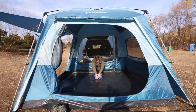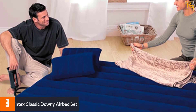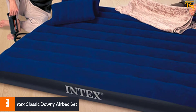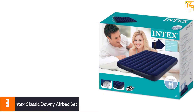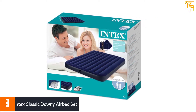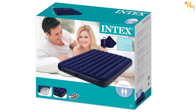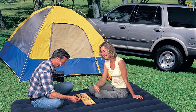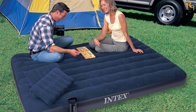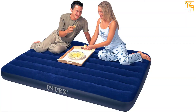At number 3: the Intex Classic Downy Airbed Set. Even though it is one of the most inexpensive models on the list, it offers great value for money. It is a two-person mattress measuring 60 by 80 inches and supports a load capacity of up to 600 pounds. It features a two-in-one valve that prevents leaks and makes it easy to inflate and deflate. It comes with a manual pump, a soft top, and a storage pouch, and folds small enough to fit in a camping backpack.